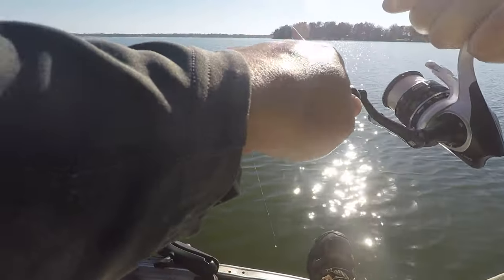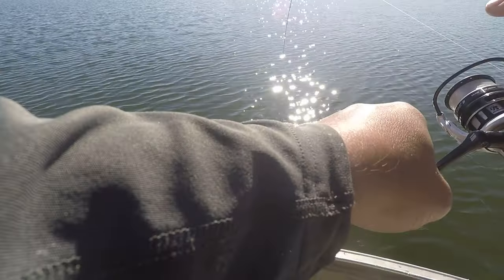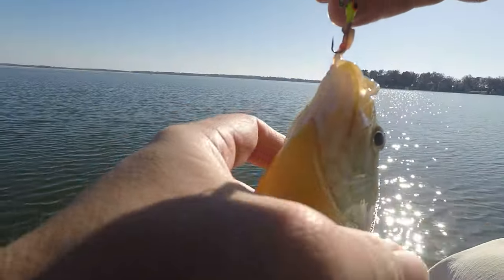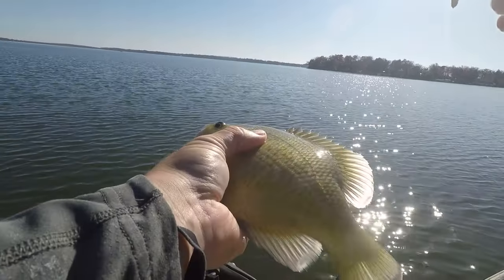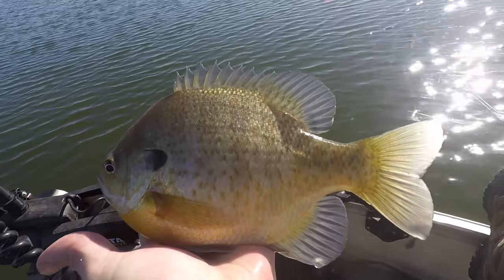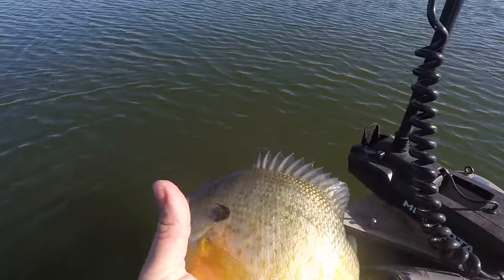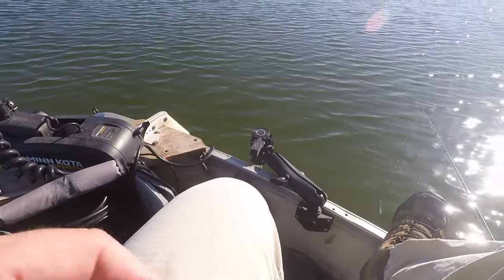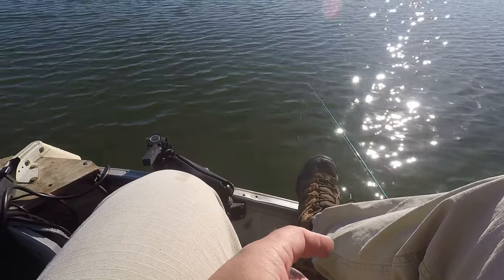I missed the hook set — another giant bluegill, another giant female, just barely hooked. They're so solid in the fall. This is only like an eight-inch fish but I can't get my hands around it because of how thick they are in the fall. I missed the hook set because I was messing around with my camera, but you get the gist — that was fun.